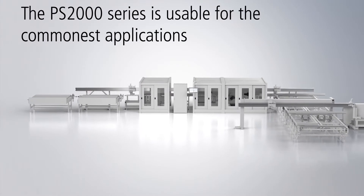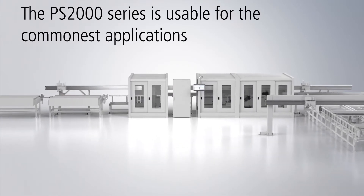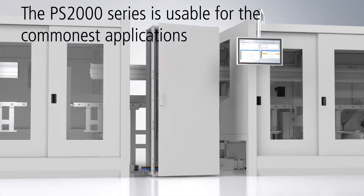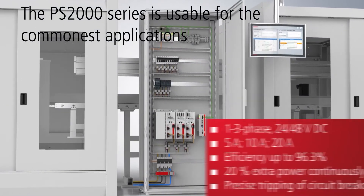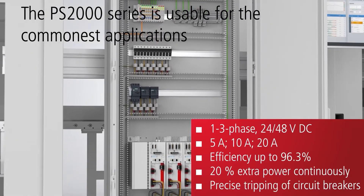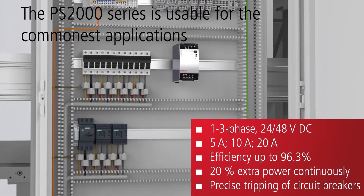The PS2000 series is convincing with its small design coupled with efficiency and reliability. With a high efficiency of 96.3% and permanently available extra power with a reserve of 20%, these power supplies are ideal for all common applications.